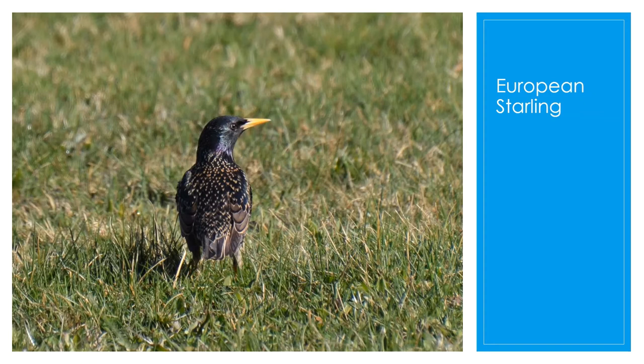The European starling has glossy black plumage with a metallic sheen, speckled with white at some times of the year. Its gift for mimicry has been noted in literature, including by William Shakespeare. In fact, all of the European starlings in North America today descended from 100 birds set loose in New York City in the 1890s by Shakespeare enthusiasts who brought them over from Europe.